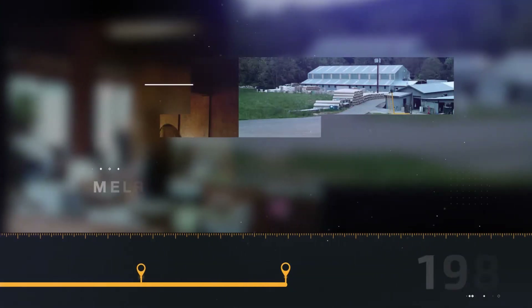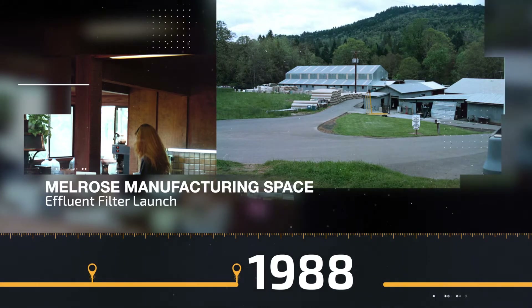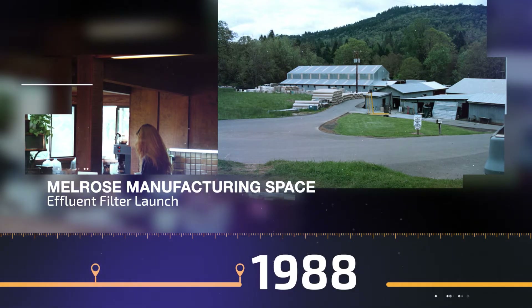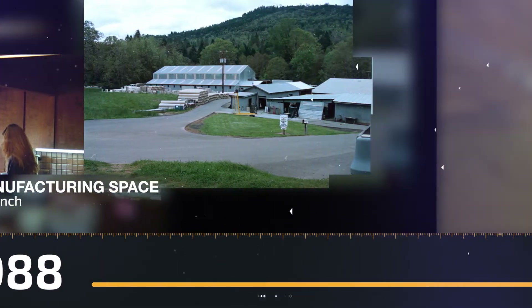By 1988, various buildings on Hal's property in Melrose have been converted into manufacturing space, including chicken coops and a tennis court. Hal and Terry are able to give up their day jobs to manage Orenco full time, and the effluent filter is launched.